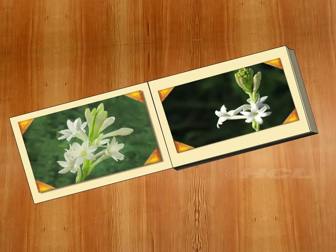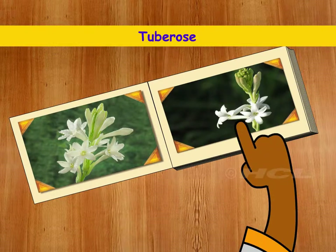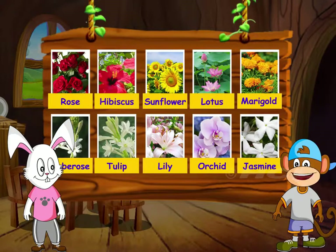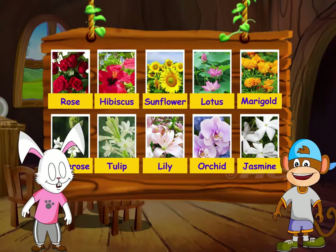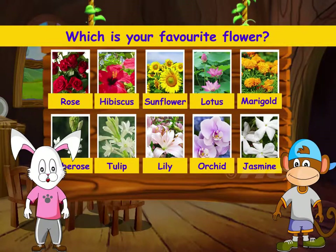That's right. And these pretty white flowers are called tube roses. We saw so many pretty flowers today, but my favourite flower is the lily. And my favourite flowers are orchids. Which is your favourite flower?